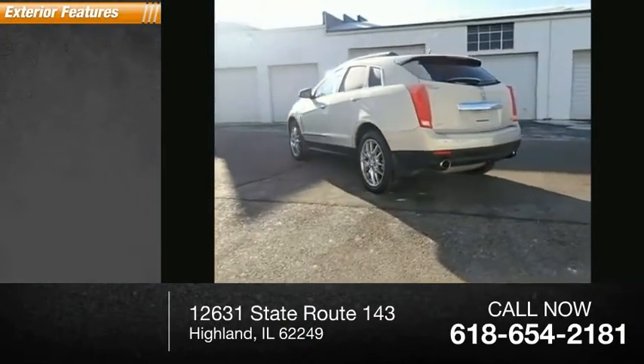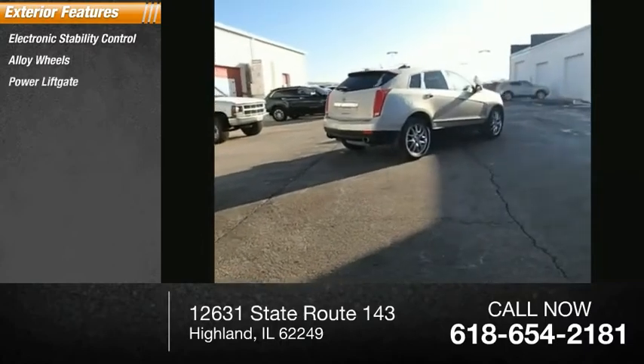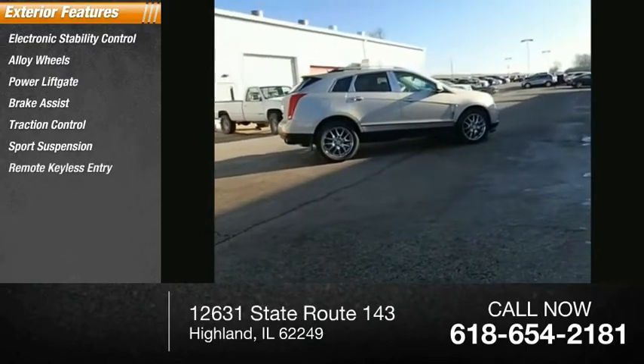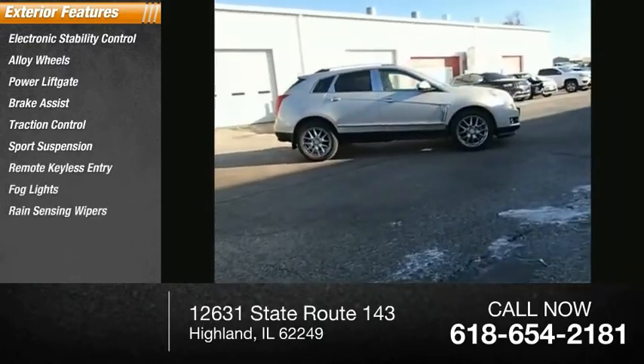Here are some of this vehicle's great options: electronic stability control, alloy wheels, power lift gate, brake assist, traction control, sports suspension, remote keyless entry, fog lights, rain-sensing wipers, and ventilated front seats.